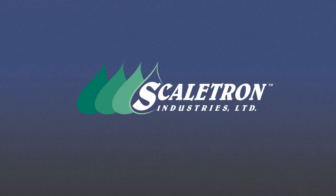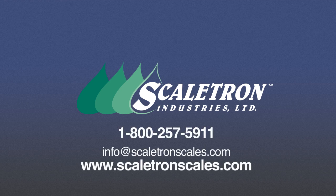With so many advantages, it's easy to see why Scaletron's Model VMF28 Series Volumetric Screw Feeders are the best choice for all types of dry material feeding applications. Contact us today to find out how Scaletron feeders can improve your operations.